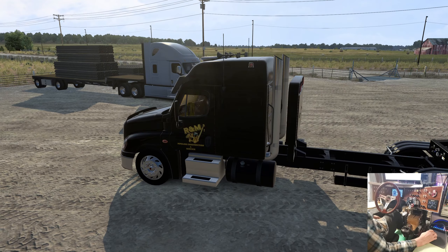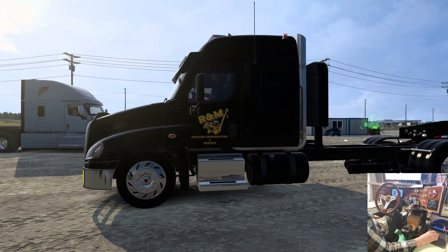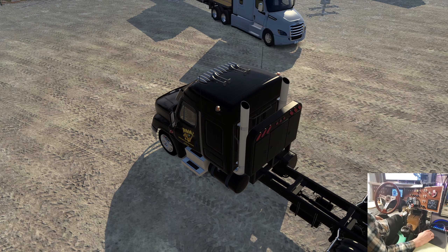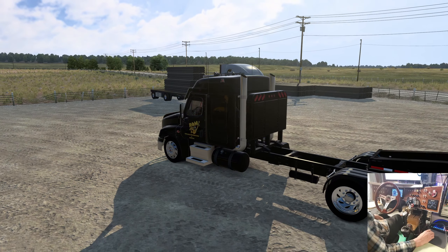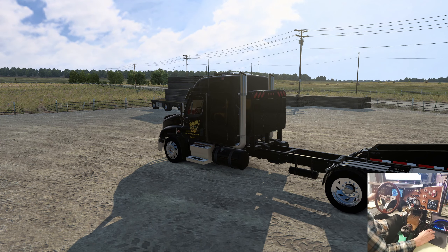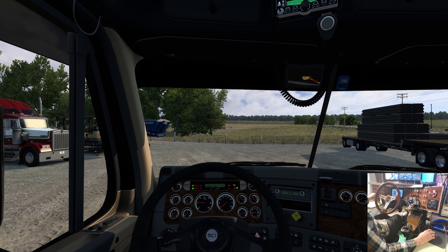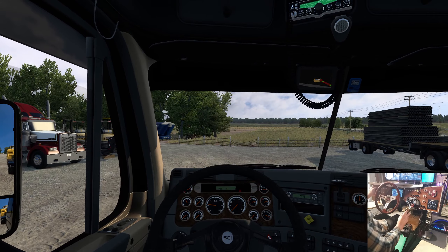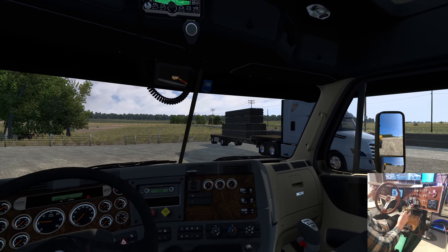Hello everybody, welcome to another Ride Along with Goggles. Good Saturday morning if you're watching this as it came out. I've gone and done it — I've got the Freightliner Cascadia 125 here. I have all of Rudy's other trucks, so I thought I'd better give it a go. And here we are.